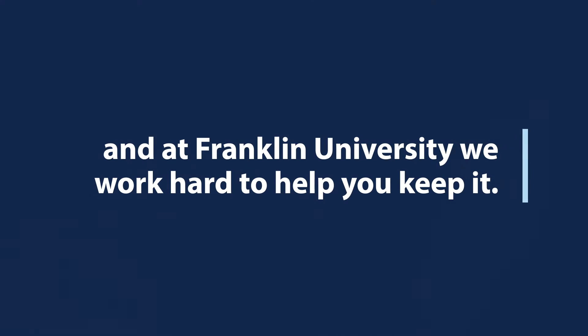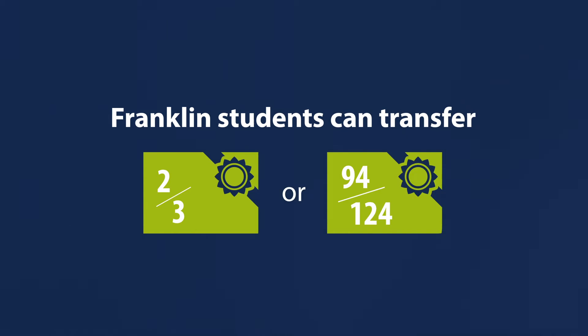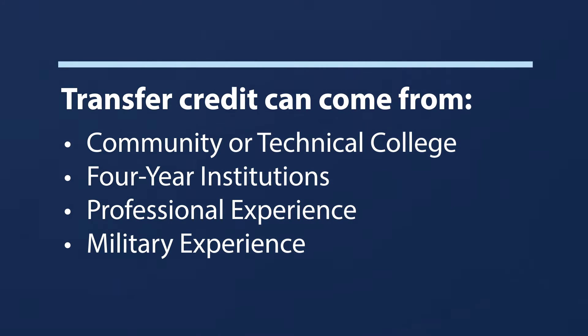You've worked hard for your credit, and at Franklin University, we work hard to help you keep it. In fact, Franklin students can transfer up to two-thirds of the required number of credits toward their degrees. Transfer credit can come from a variety of sources, and can help you save time and money toward your Franklin degree.